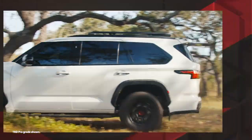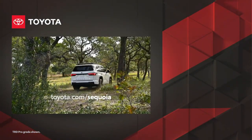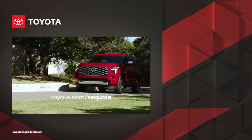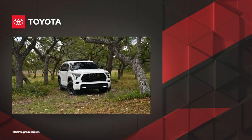Between its capability, comfort, and advanced technologies, it's clear why the 2023 Toyota Sequoia stands out as a smart choice among full-size SUVs. Discover Sequoia for yourself today at toyota.com.